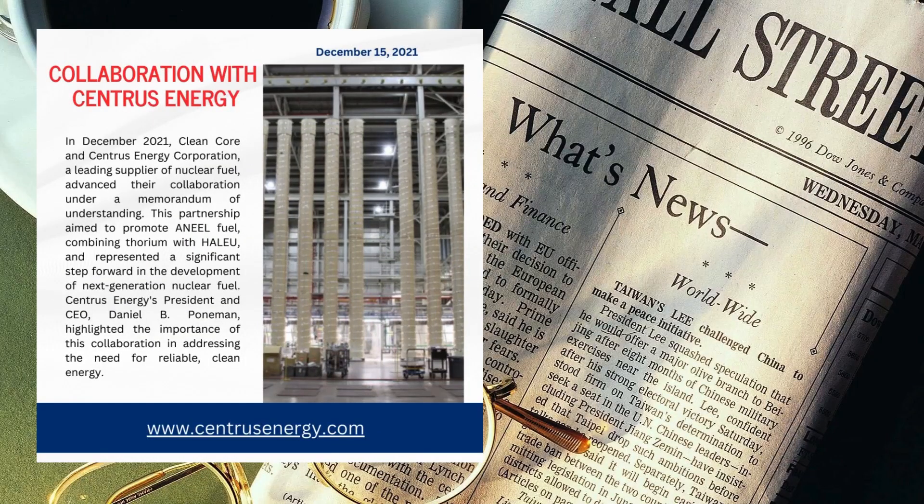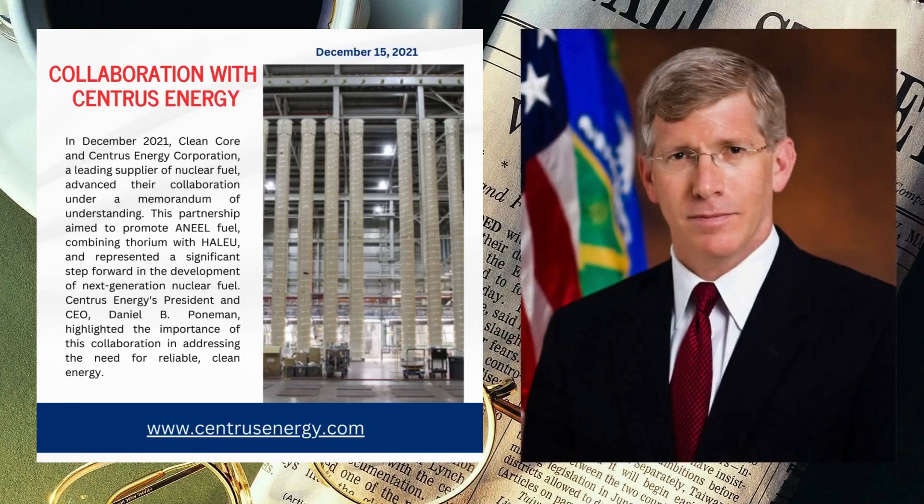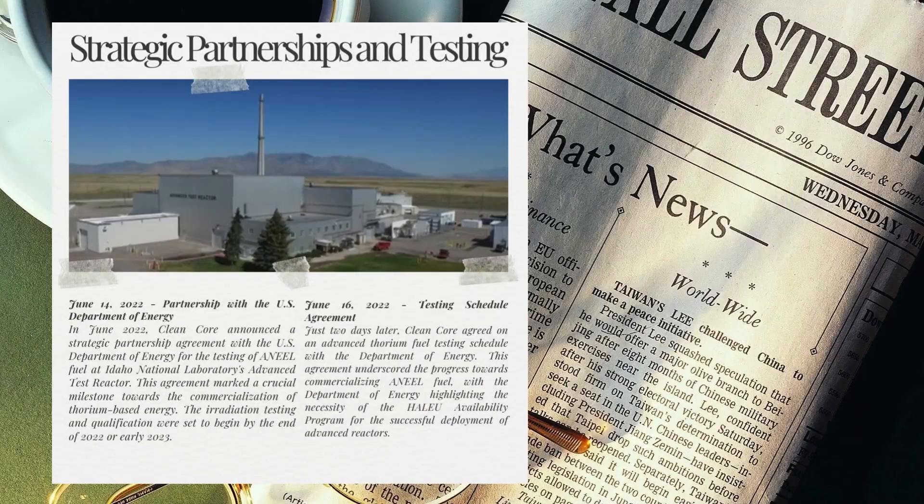In December 2021, Clean Core and Centris Energy Corporation — a leading supplier of nuclear fuel — advanced their collaboration under a Memorandum of Understanding. This partnership aimed to promote ANEEL fuel combining thorium with high-assay low-enriched uranium, representing a significant step forward in developing next-generation nuclear fuel. Centris Energy's president and CEO Daniel B. Poneman highlighted the importance of this collaboration in addressing the need for reliable clean energy.